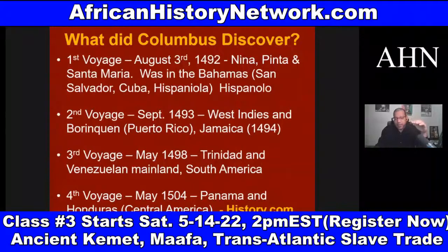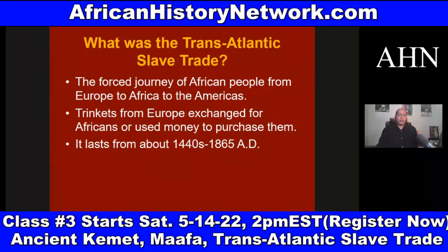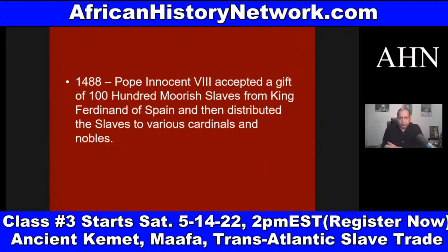We go through and look at a timeline of history. We deal with things like what are papal bulls. We cover what the transatlantic slave trade was — the forced voyage of African people from Africa to the Americas. In 1488, Pope Innocent VIII — he wasn't so innocent — accepted a gift of 100 Moorish slaves from King Ferdinand of Spain, and then distributed these African slaves to various cardinals and nobles.